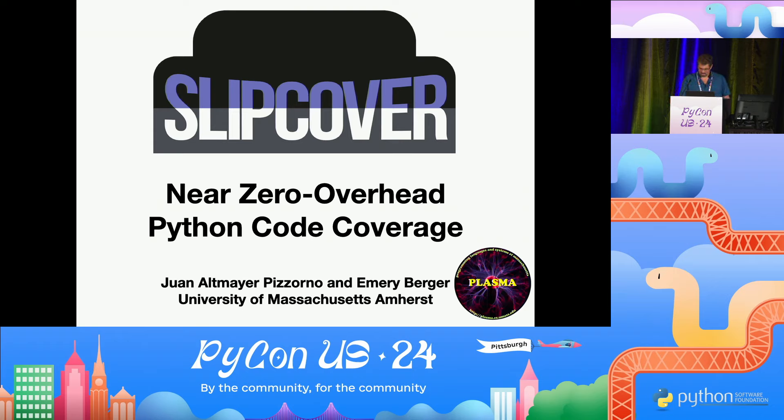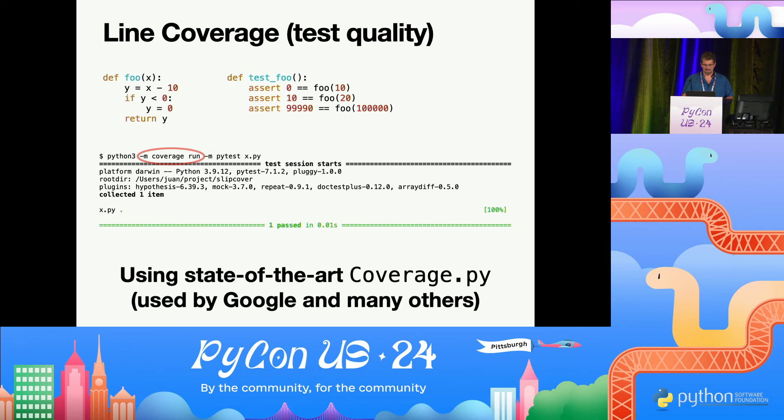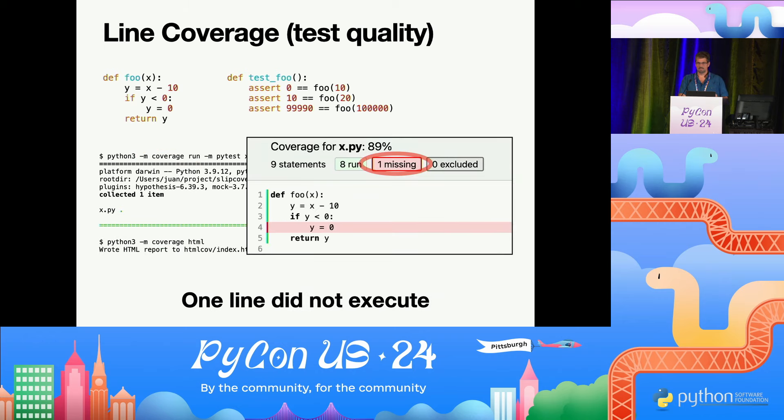If you write a function in Python and you write some tests for it and you get that green bar from PyTest, you know that your tests are working, but you still might be missing something. So if you take Ned's coverage.py and run with it, then it would tell you that your tests missed a line. So what is line coverage?